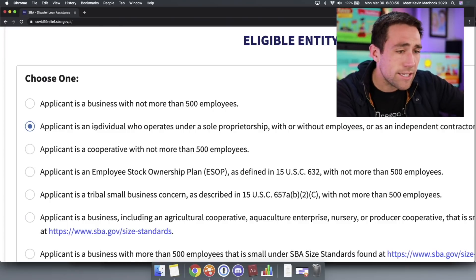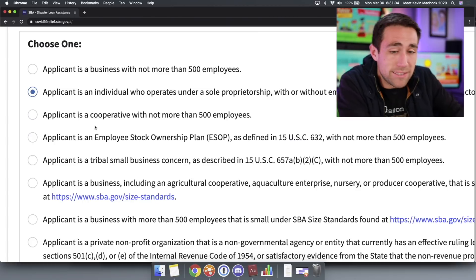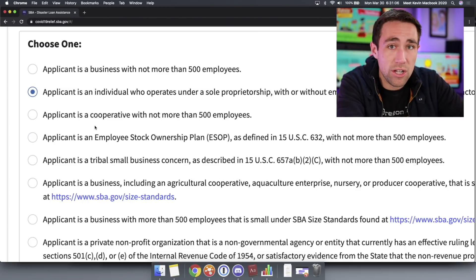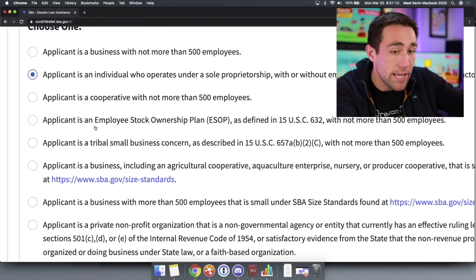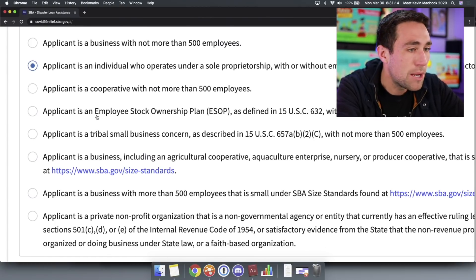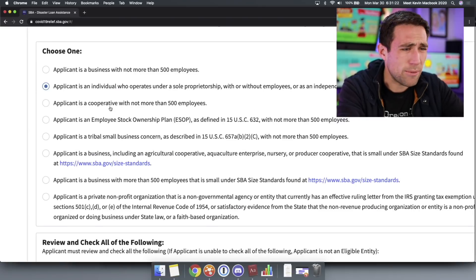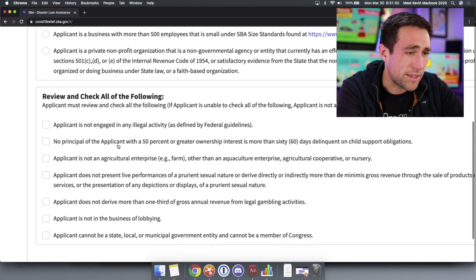Step one is them looking at your application and confirming you've got 1099 people or employees. I don't think much of my audience is going to be a cooperative or tribal small business — so if you are one of those, I'm not the right resource. All these checkboxes — just read them. I read them: I'm not in the business of lobbying and I'm not a member of Congress. Let's hit this really quick.